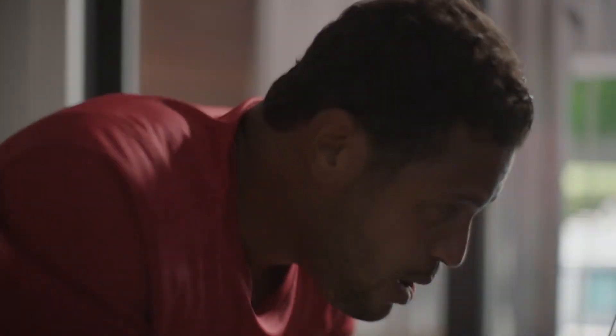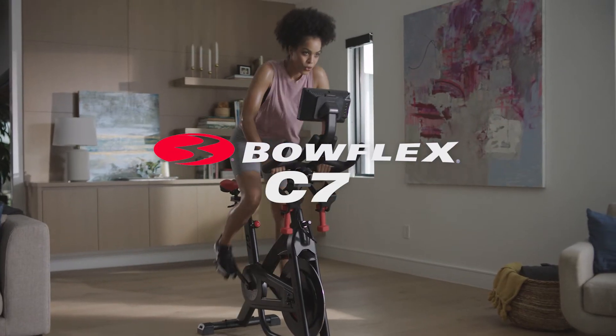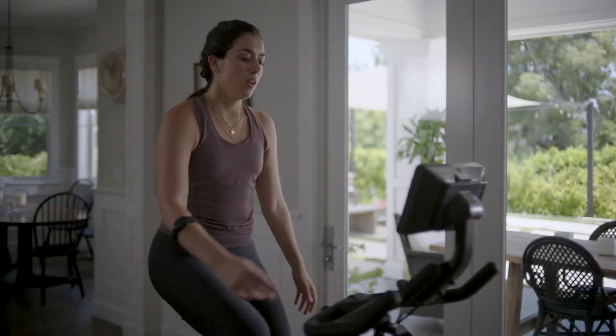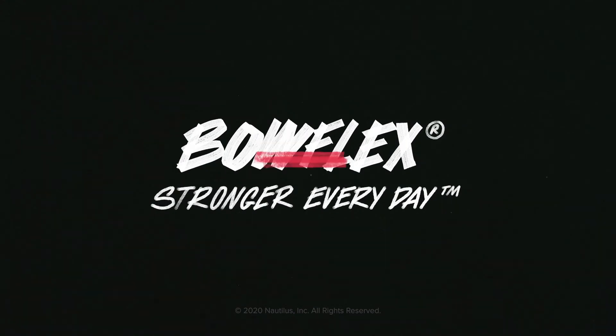There's bikes with just one digital experience. Then there's the Bowflex C7 bike. Get the variety you deserve with the C7. Bowflex — stronger every day.